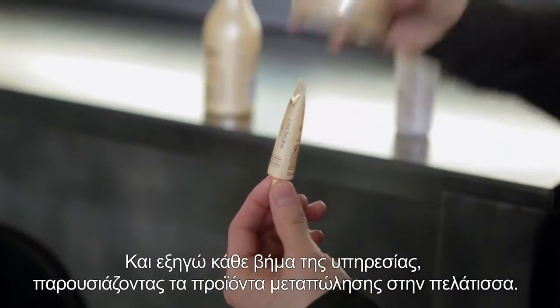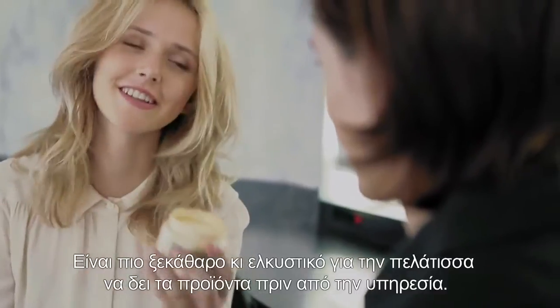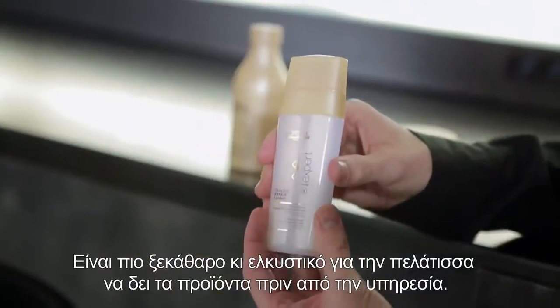I explain every step of the service by showing the retail-size products. It's always clearer and more appealing to see the products before doing the treatment.